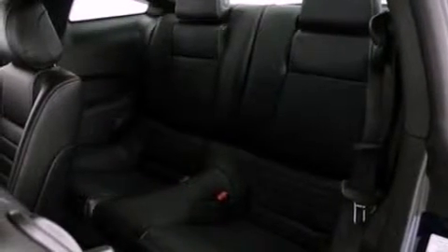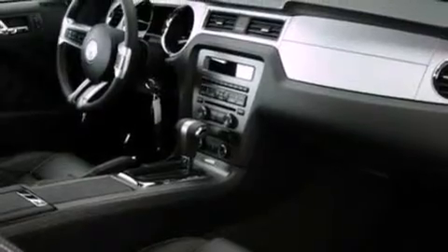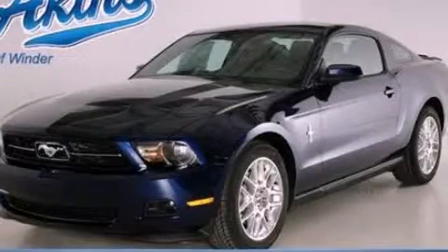With an EPA estimated rating of 29 miles per gallon on the highway, this vehicle is clearly a fuel efficient choice. Stop by today and test drive this automobile for yourself.